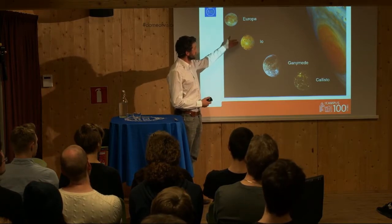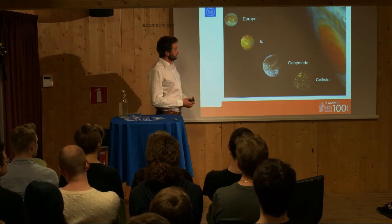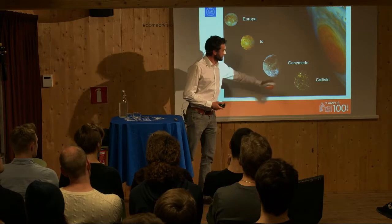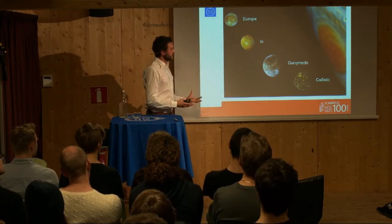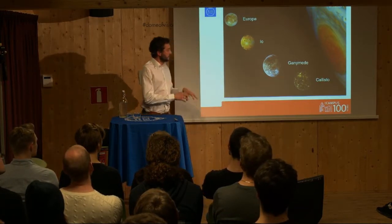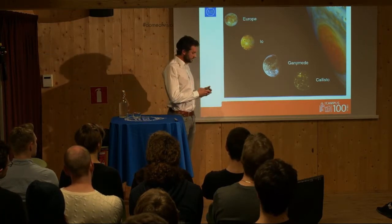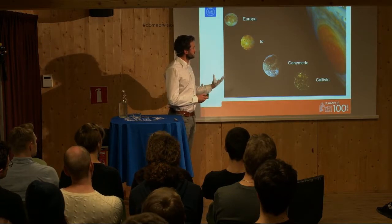All of these moons are very interesting and actually very different from one to each other. We can start with Io, the closest one, which is the volcanically most active body in our solar system. Then moving out, next is Europa, then Ganymede and Callisto, which are all ice moons — completely covered in ice. At least Europa and Ganymede also harbor a layer of liquid water inside, under the ice.